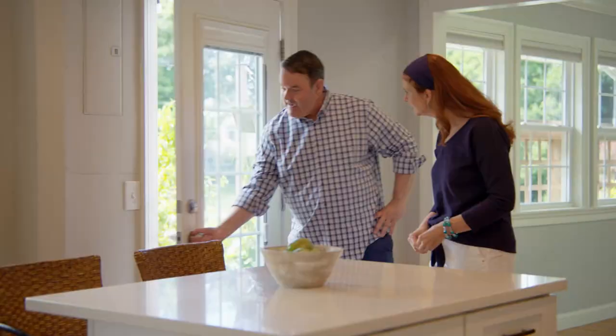Join us as we go house hunting and explore neighborhood options, and find out what it would be like if you lived here. On WETA-PBS.